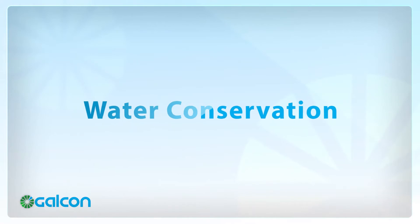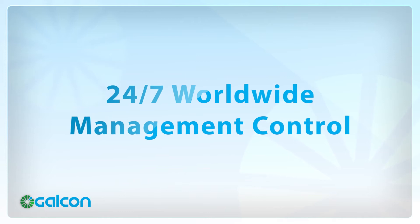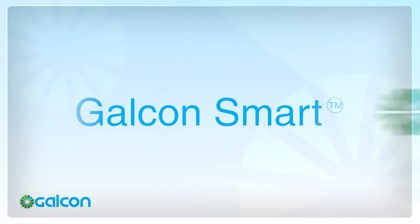Water conservation, efficiency, flexibility, user-friendly, 24/7 worldwide management control — Galkon Smart is your solution.